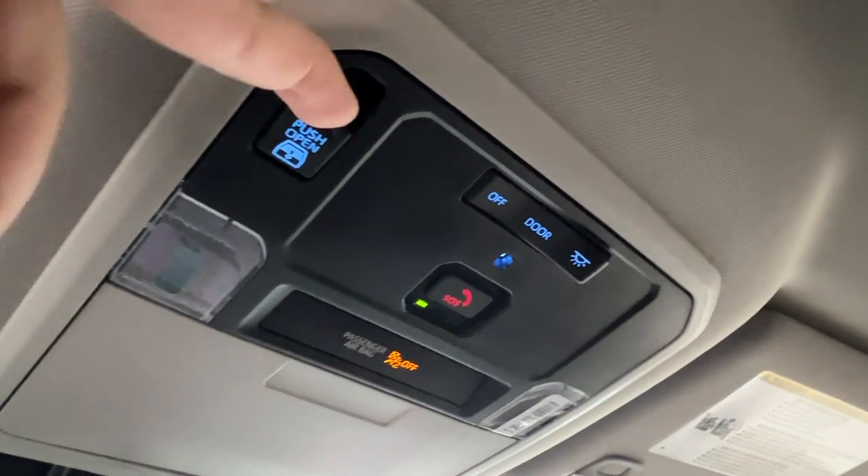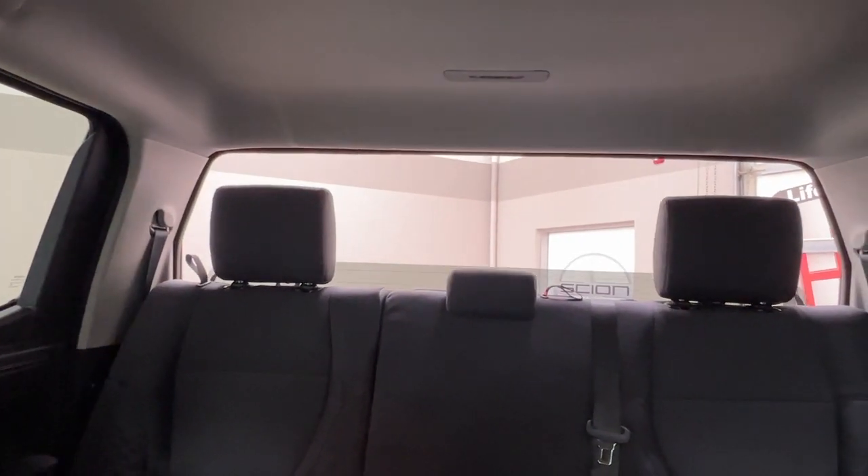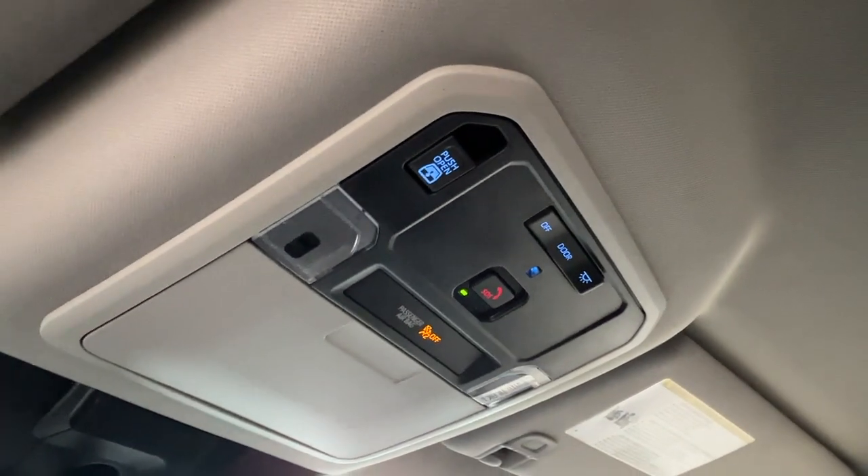It pushes in and pulls out like any other power window control. When you push the button in you'll find your window go down, pull it towards you and it'll roll itself right back up — simple as that. Great for a little extra airflow.